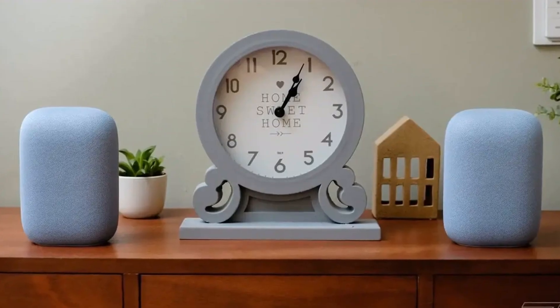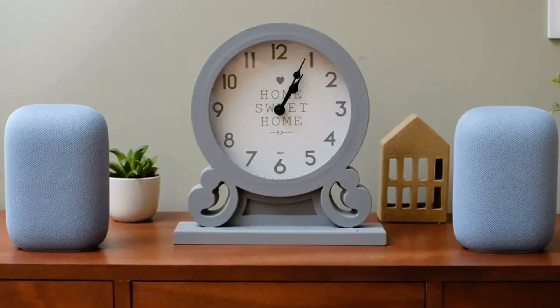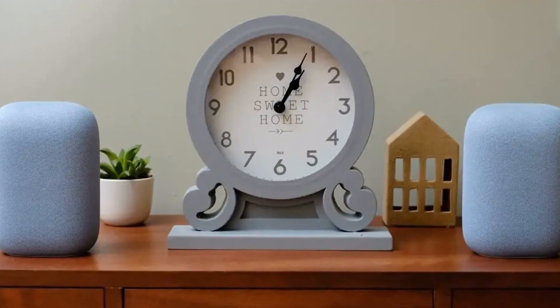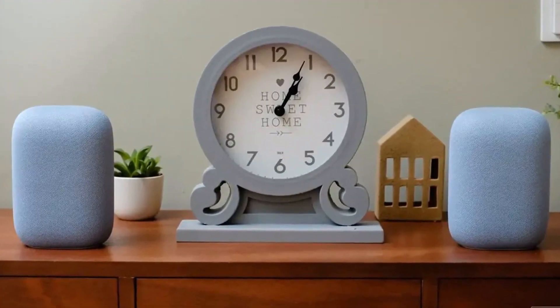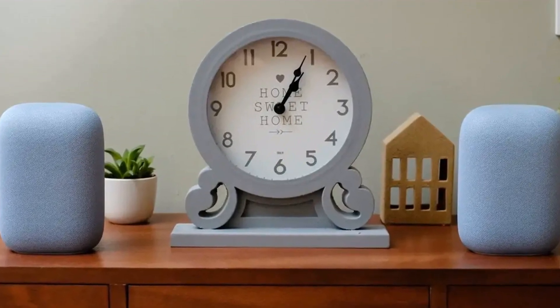Imagine having an AI-powered Google Assistant in your home that can answer your most pressing questions and provide you with even more insightful answers. That's exactly what Google has been working on. Google has just started rolling out a Gemini-powered Google Assistant to select Nest smart speakers, and it's making waves in the smart home world.